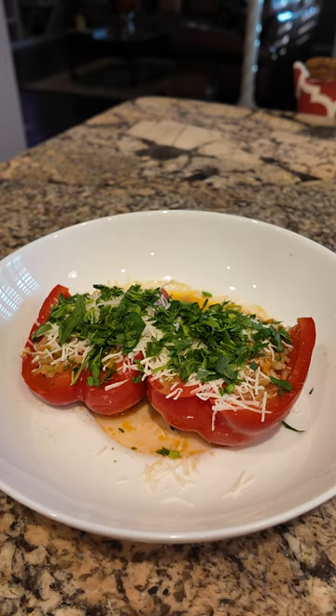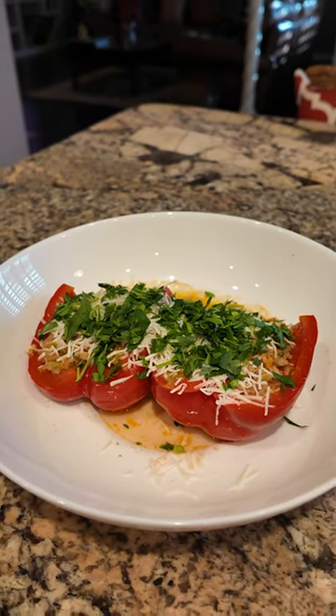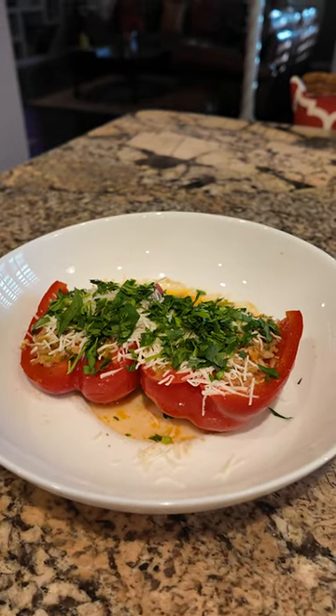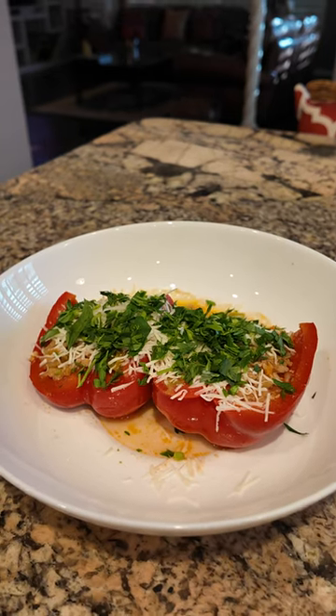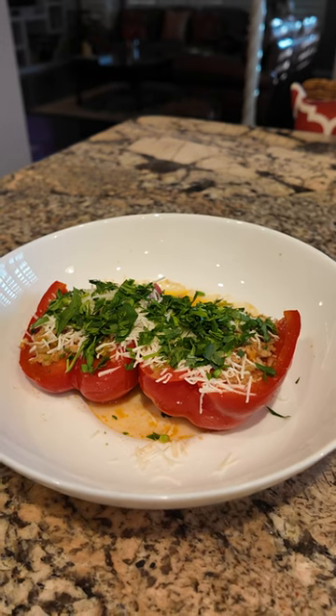Ground pork, onion, garlic, celery, carrot, asparagus, a tomato, some Red Boat fish sauce, white wine — pinot grigio in fact — a little bit of dashi, some brown rice, and here we go.